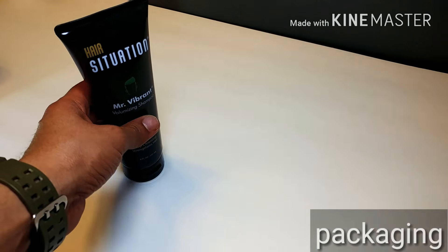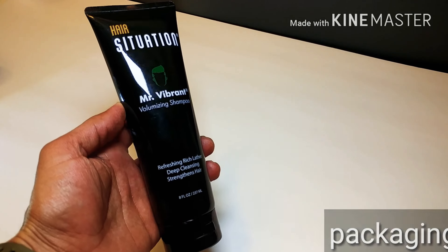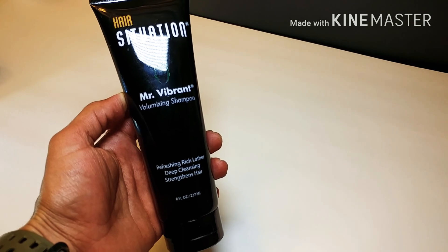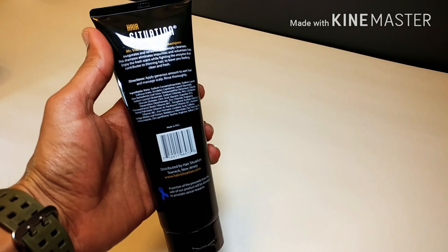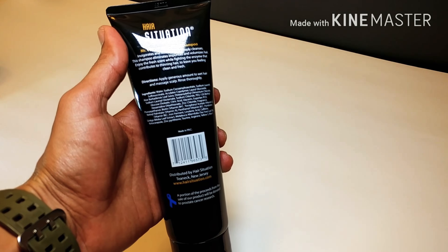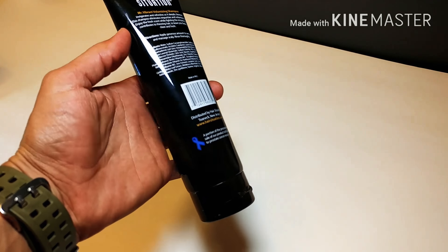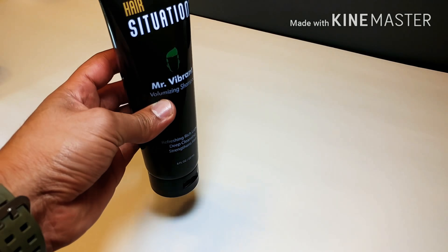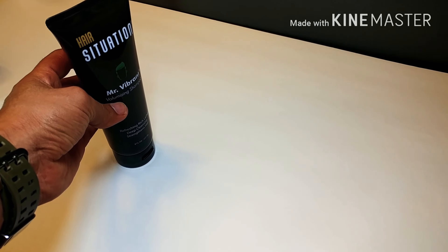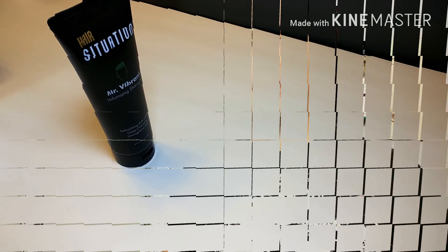Let's talk about the packaging. It comes in a nice plastic tube — it says Hair Situation Mr. Vibrant Volumizing Shampoo. On the back it has directions, how to apply, the ingredients, and some info about the shampoo. The packaging is simple and clean. Having it in a tube is really convenient — easy to carry and take anywhere.